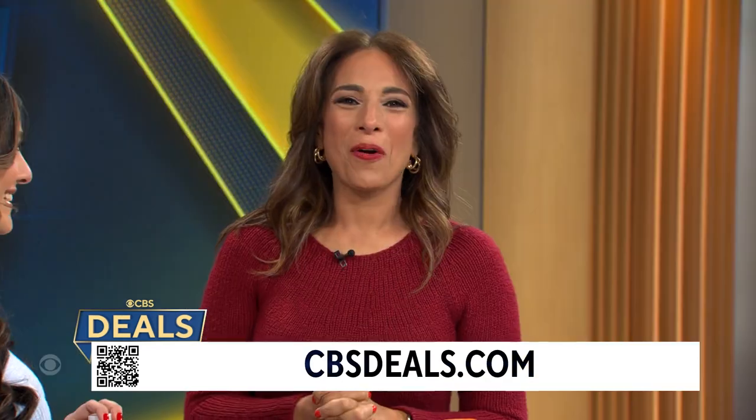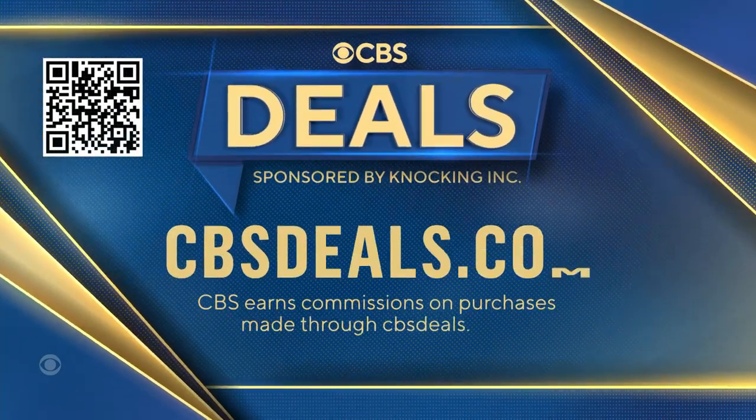Thank you, Jessica. Of course, we partner with all of these companies to get these deals, so to buy anything you saw today, just scan that QR code on your screen or head over to CBSDeals.com.